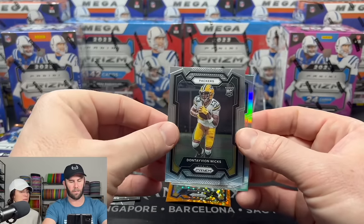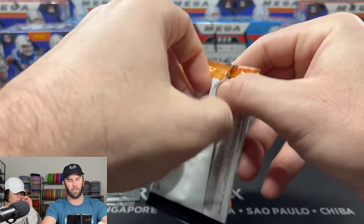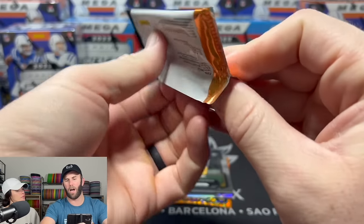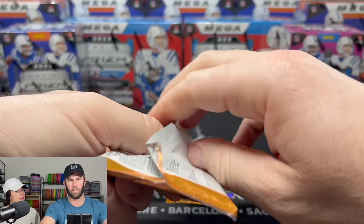We also have another rookie here — Sontavian Wicks. Respect the rookies! What are you guys' thoughts on these hobby blasters and hobby megas? Very curious to see. I like the mega — it's a huge box compared to the other ones.